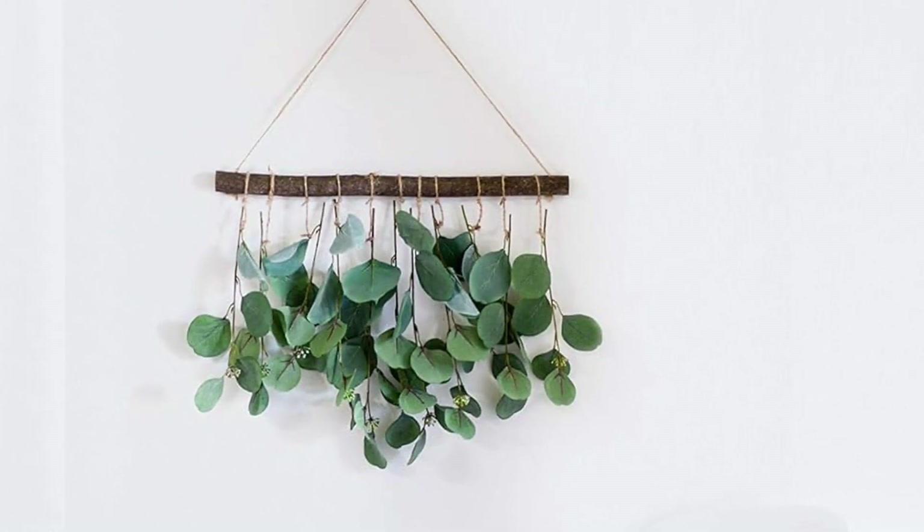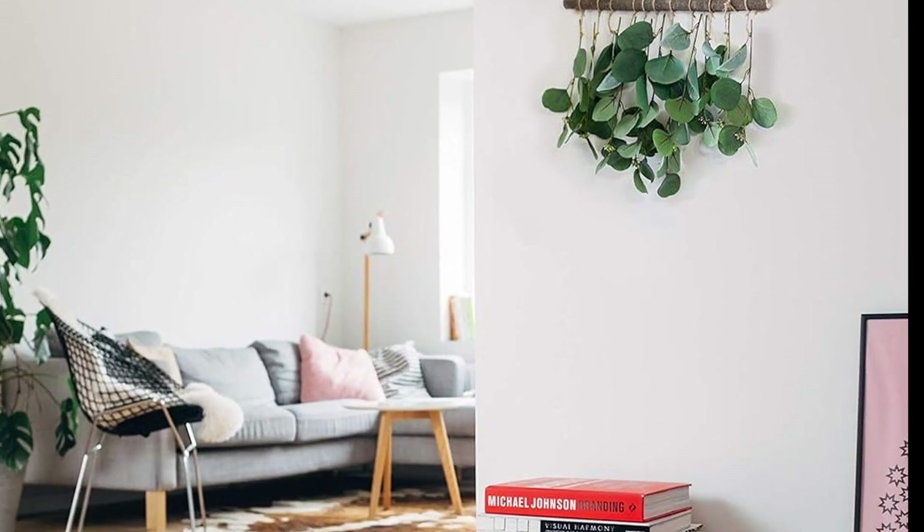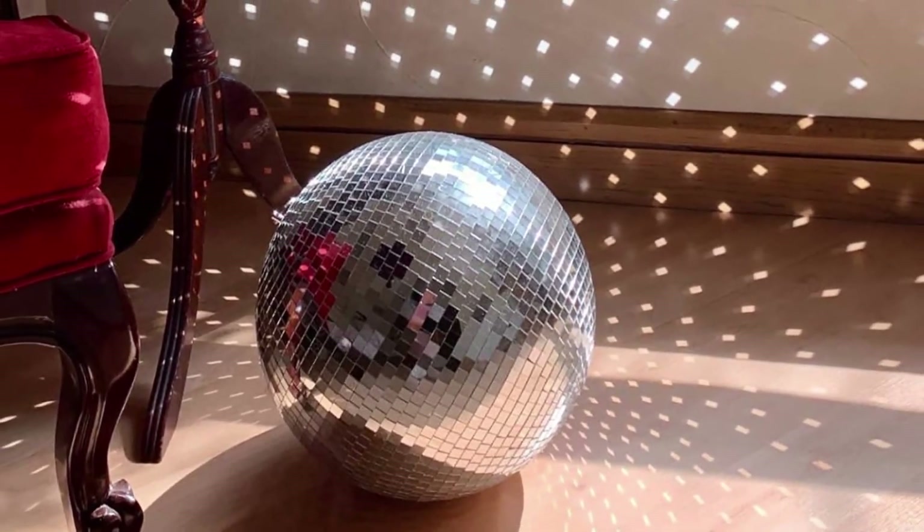A hanging eucalyptus so you can add a few sprigs to brighten your environment. You will not believe the difference this wall decor makes, to be honest.